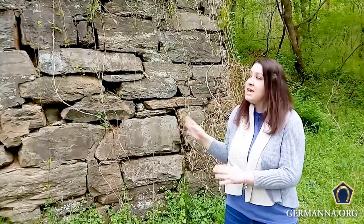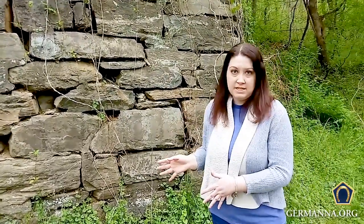One really neat feature that we have here in the Germanna Forest is the remains of a bridge abutment. This is actually the remains of an abutment that was built in 1917 to replace the bridge that was built in 1848 and was burned during the Civil War.